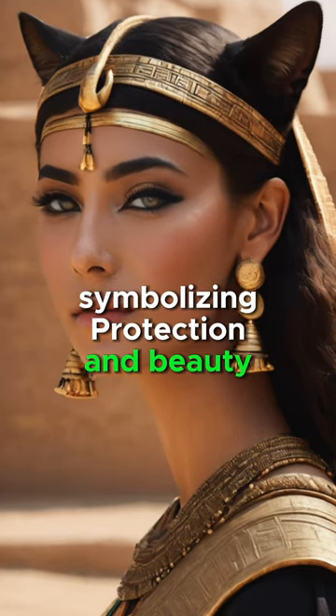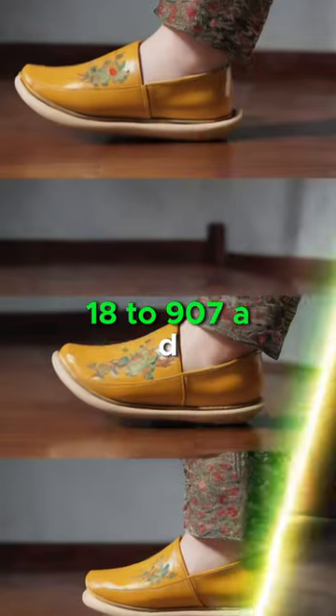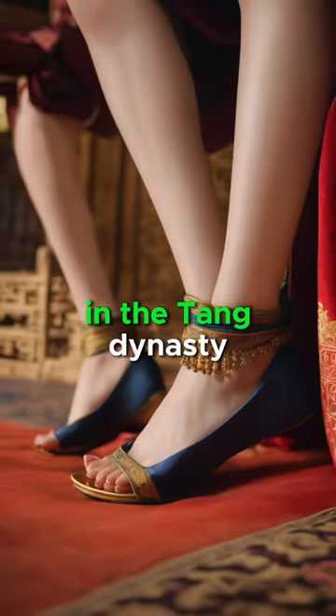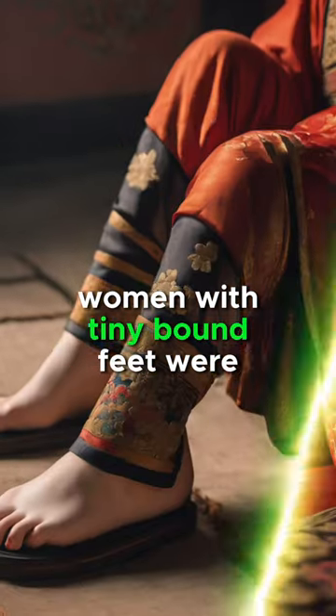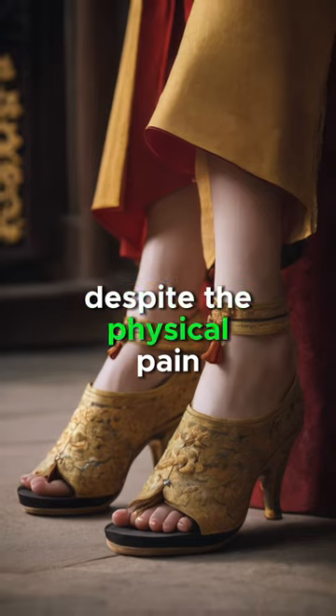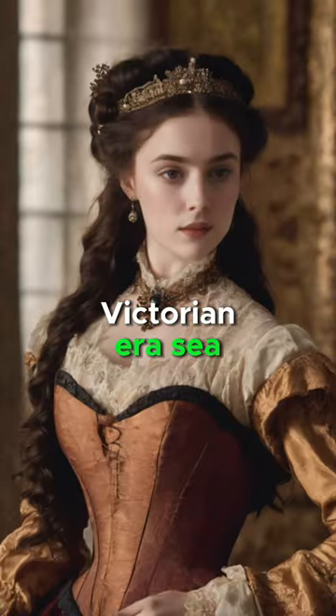Ancient China: The tradition of foot binding. In the Tang Dynasty, women with tiny bound feet were considered attractive, despite the physical pain and mobility challenges it caused.